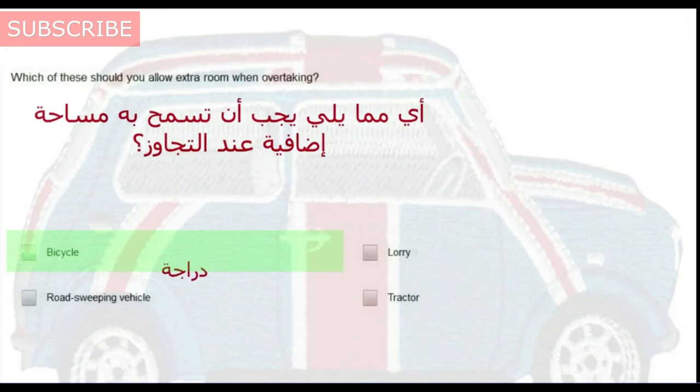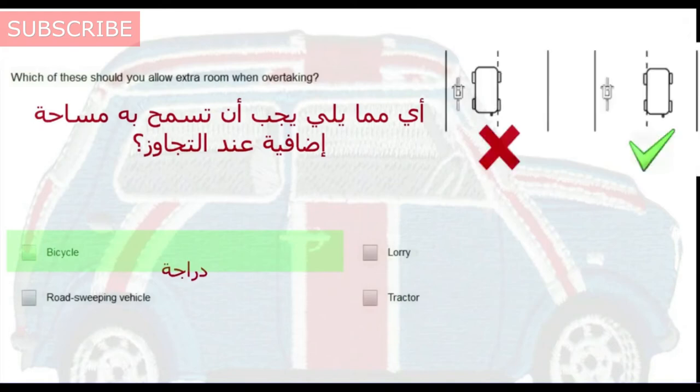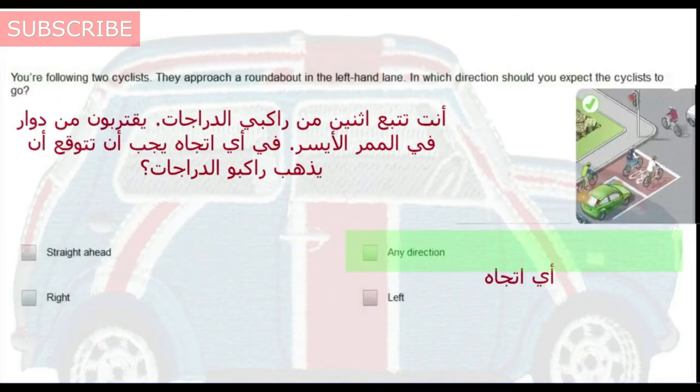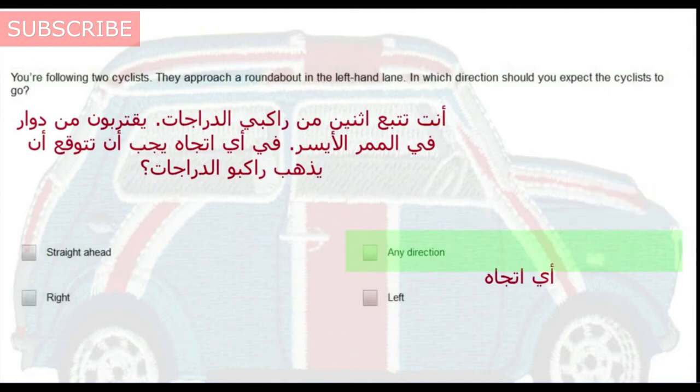Which of these should you allow extra room when overtaking? Bicycle. You are following two cyclists. They approach a roundabout in the left-hand lane. In which direction should you expect the cyclists to go? Any direction.